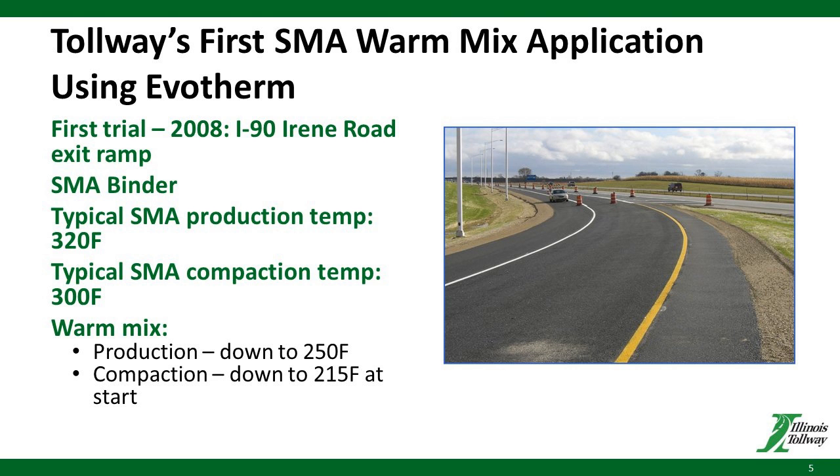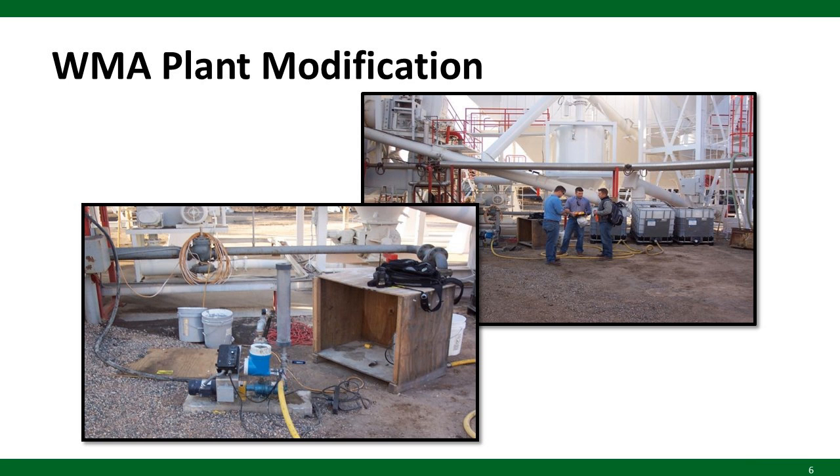Once we finished this project, both the constructability benefits we saw as well as the condition we saw several years after placement convinced us to pursue the potential of warm mix usage more and more, starting in 2008. Plant modifications didn't take much, as we learned through this project. These are actual pictures taken in 2008 showing the temporary plant modifications that were needed, provided by Evotherm when this project was set up. It didn't take much effort at all, and that proved to us that it was feasible to bring warm mix into the picture.